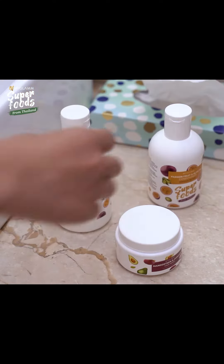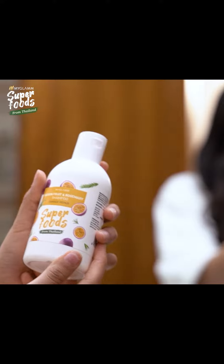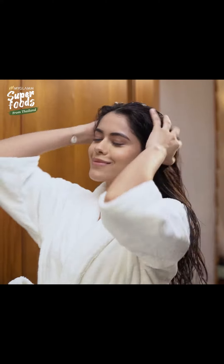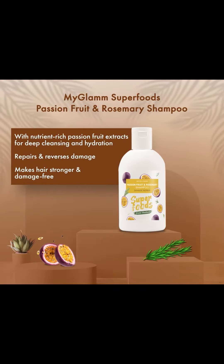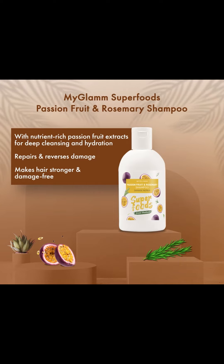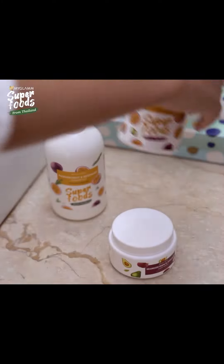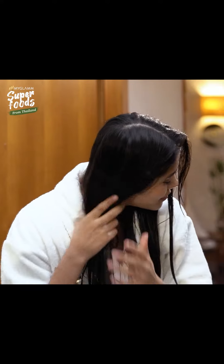The next step is to gently clean my hair with the Glam Superfoods Passion Fruit and Rosemary Shampoo, which helps in deep cleansing my hair and hydrating the strands.